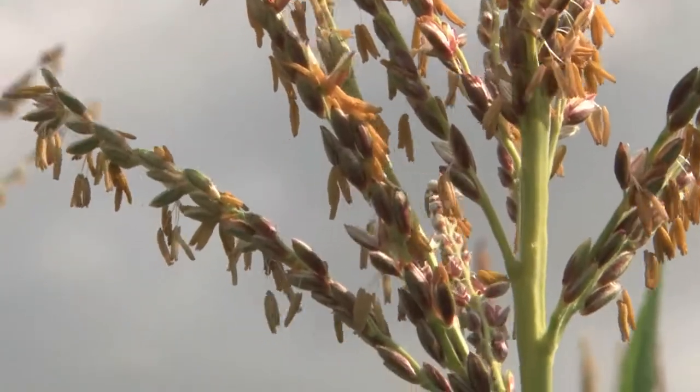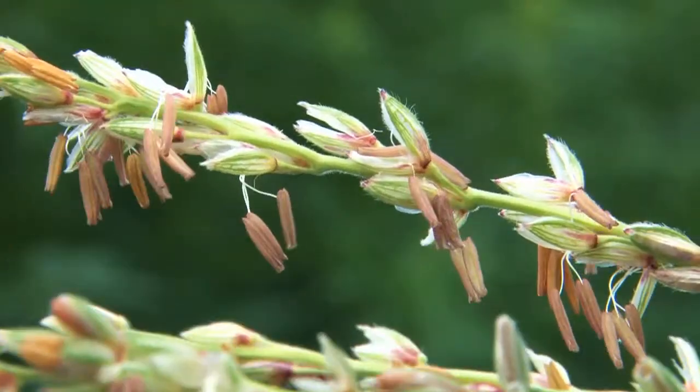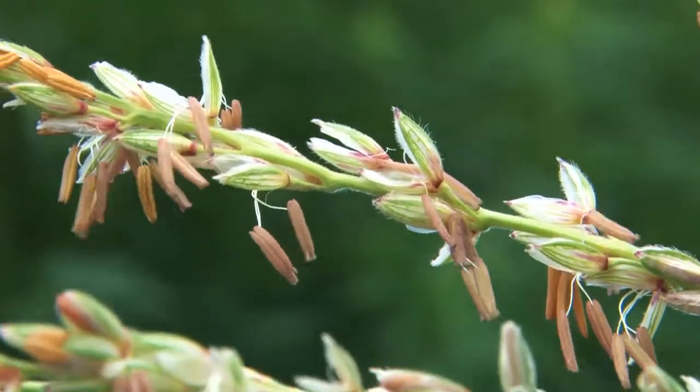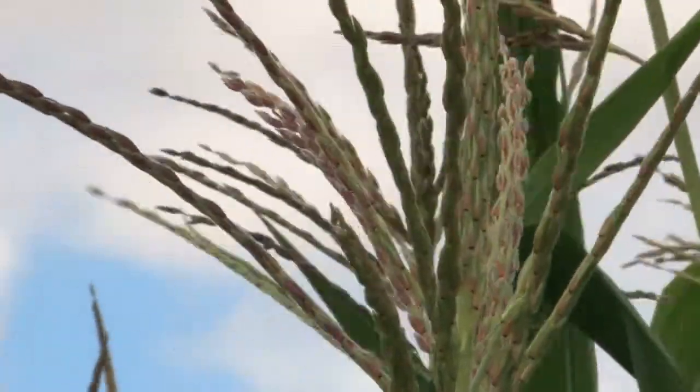Here is the male inflorescence of conventional maize. The many dangling pollen sacs are clearly recognizable and contain quantities of pollen that is capable of fertilization. In comparison, the male inflorescence of CMS maize — the pollen sacs are completely absent.